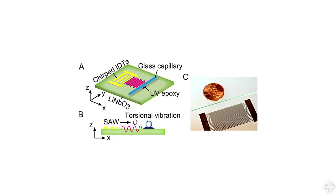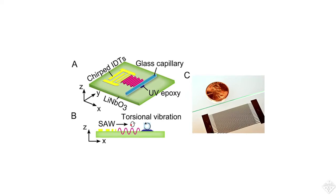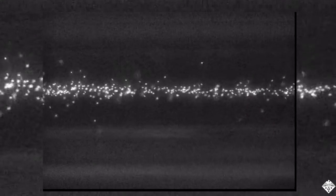A team of researchers from the US and China have developed something called an acoustofluidic chip that, through sound vibrations, causes a vortex to form inside glass capillaries on the chip. When nanoparticles are inside a capillary, the vortex concentrates the particles, sending them swirling into the middle of the tube and creating a very narrow stream.